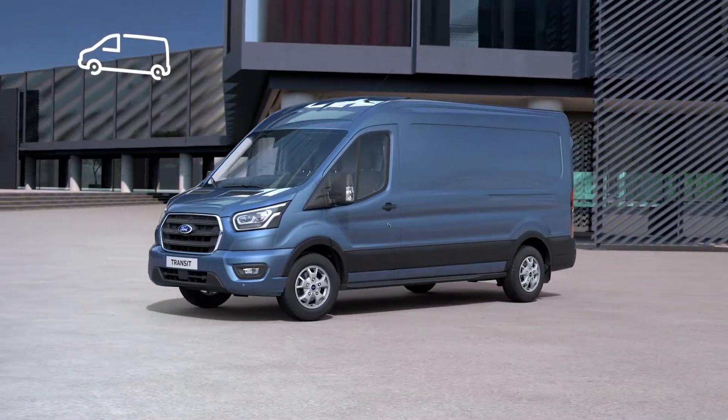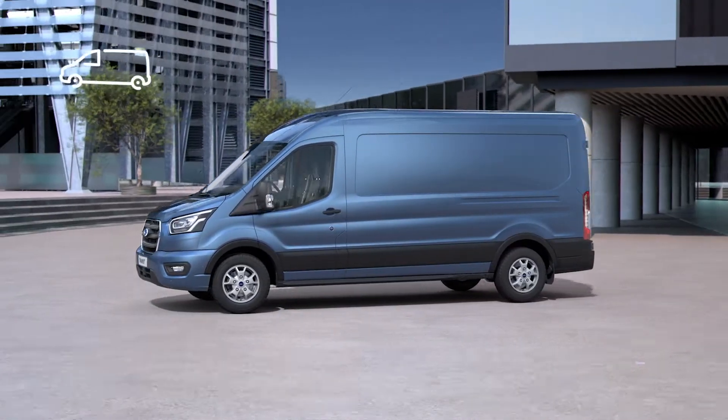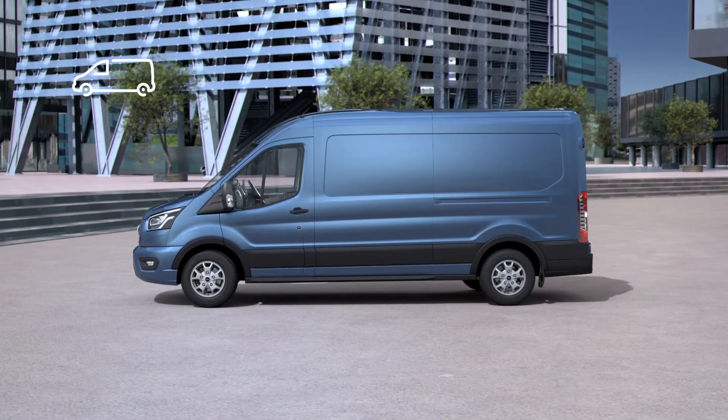The hard-working new Ford Transit, just as tough and reliable as ever. Now with a fresh look, more capability and advanced new technology.